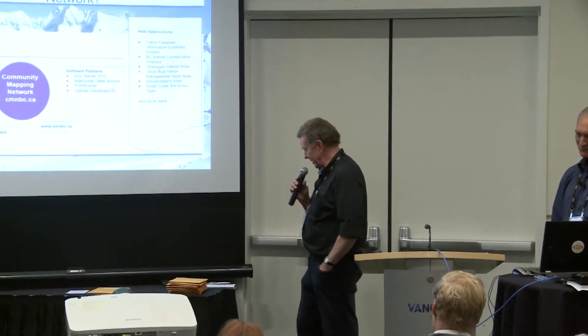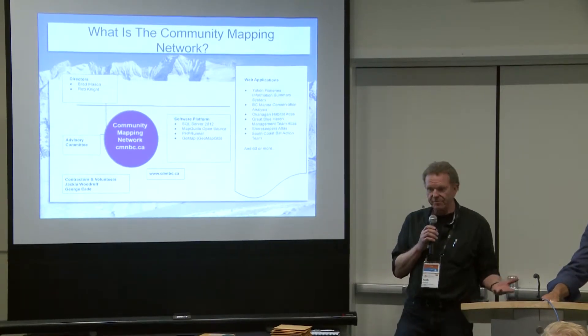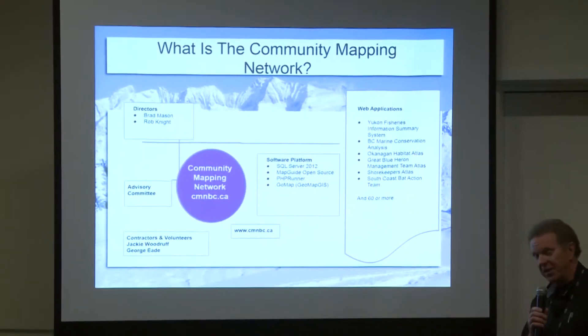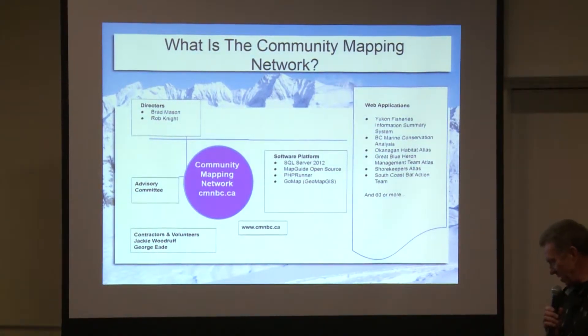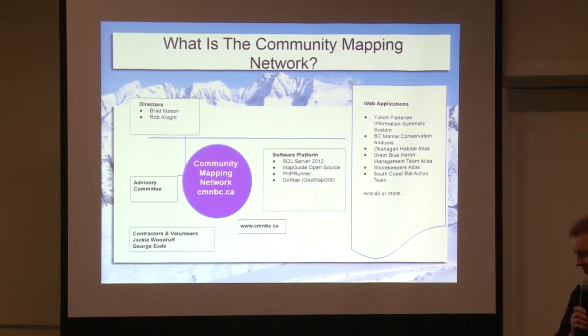So Rob, why don't you talk about what the Community Mapping Network is? It's a not-for-profit. Brad and I are basically the founders, directors, managers — we can pretty much choose any title we want at this point. We have some advisors; we used to have an advisor committee, now it's kind of ad hoc — a lot of friends in agencies and other companies. We need advice about how to proceed, and there's a great community of advisors out there.